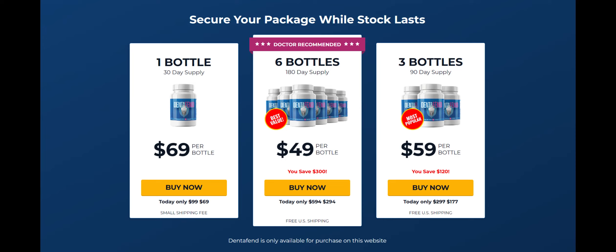Therefore I strongly recommend you to take advantage of one of the large packages they offer. Just take 2 capsules every day and you will experience the same amazing results as I did — that's what is recommended. If you take more than 2 capsules you won't see any extra results. And since DentaFend is 100% natural, it has no side effects, and it is produced under the highest quality standards.